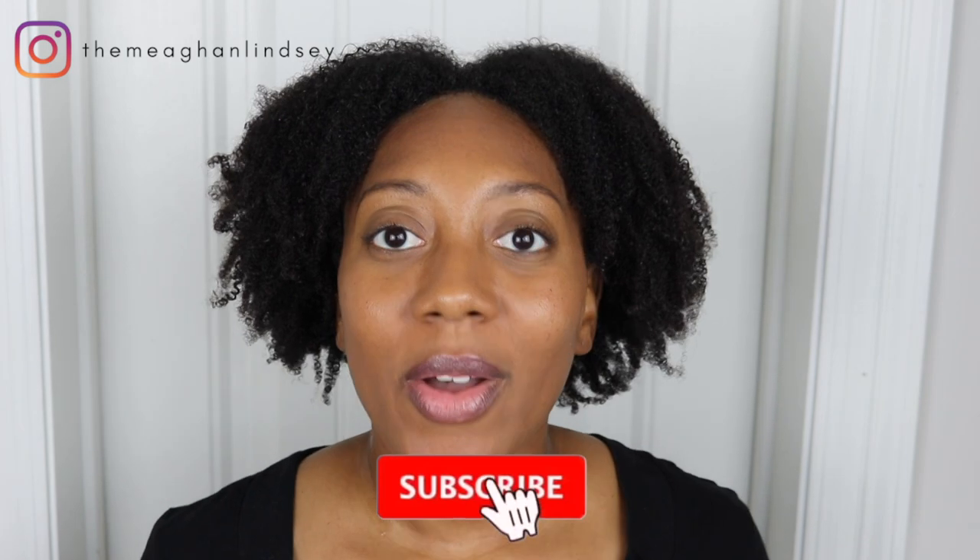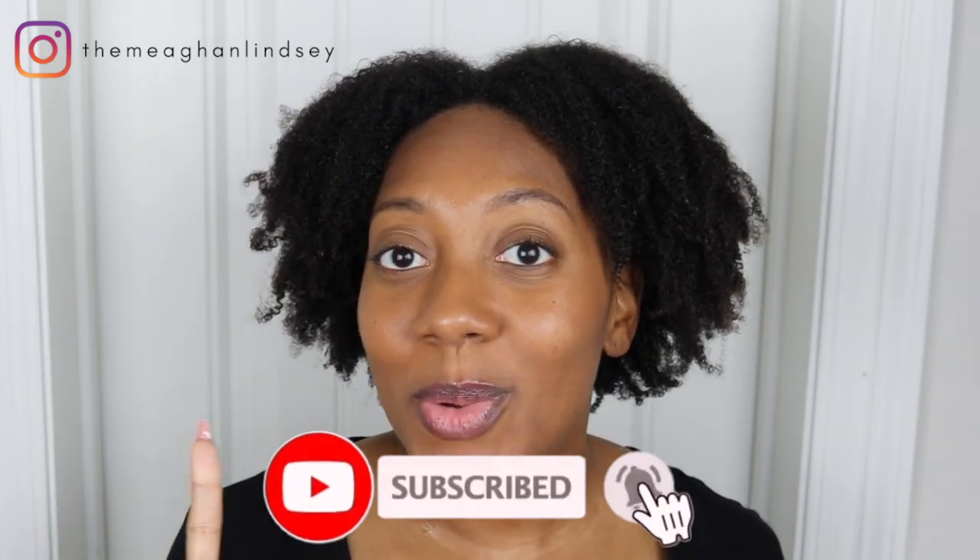That's my review for the Curl Dynasty Pumpkin Mint Deep Treatment. Let me know down below if you've tried it, don't forget to give this video a thumbs up, and subscribe if you haven't already. It's time for me to roll — I'll see you in my next video, bye!